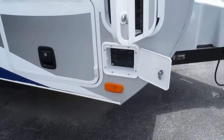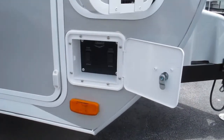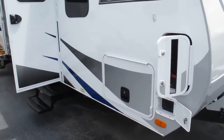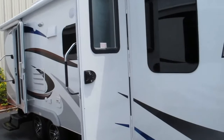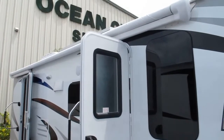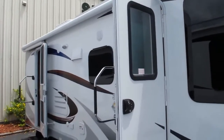This camper has power stabilizer jacks in all four corners. What's unique about this is that it has independent buttons for each one of the jacks. This is a true four season camper. It's got dual pane windows, enclosed underbelly heated holding tanks, a solar panel, and a Carefree of Colorado smart awning. If it gets too windy outside, it will automatically retract itself.